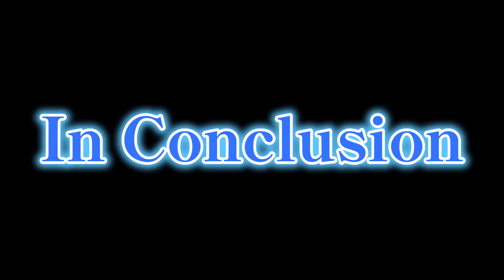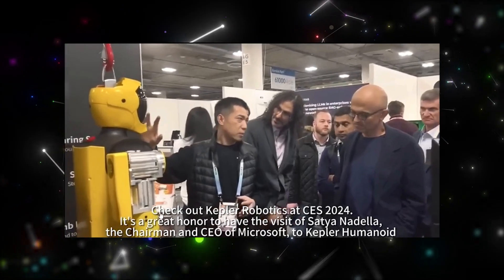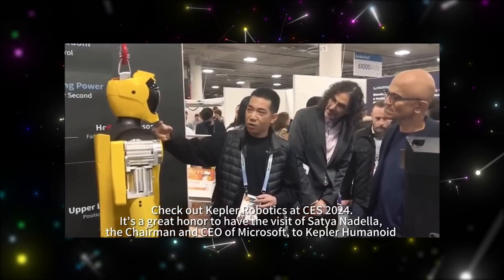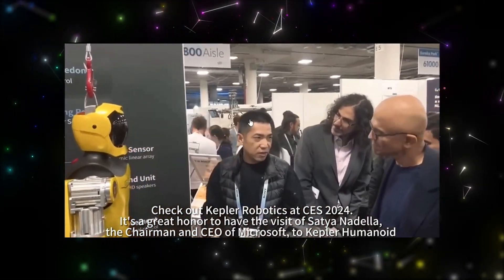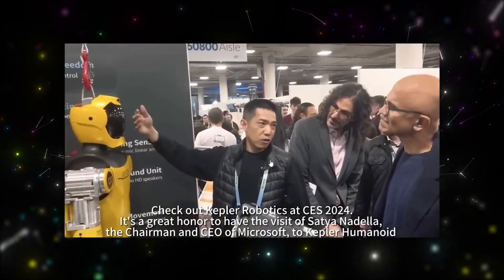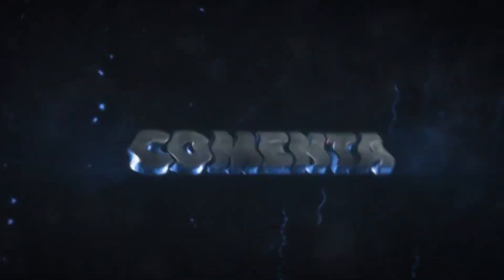In conclusion, the Kepler robot is a big step forward in humanoid robotics. It's set to shake up how we see robots and push the boundaries of what they can do. Although we're not sure exactly how it'll be used or how it'll affect the market, it's clear that humanoid robots like Kepler could become a common sight in our lives and industries as technology keeps advancing. Thanks for watching, and don't forget to subscribe for more updates on the latest in robotics and technology.